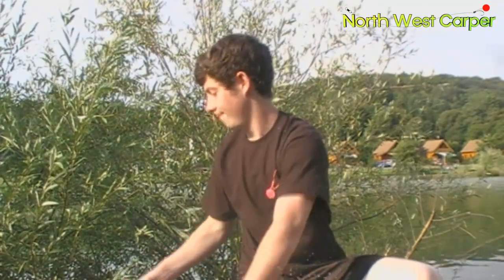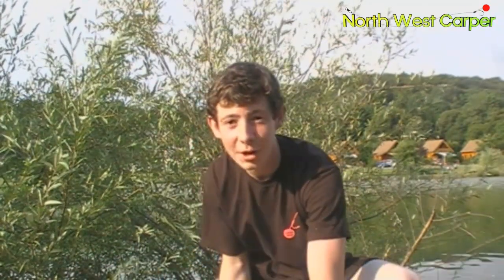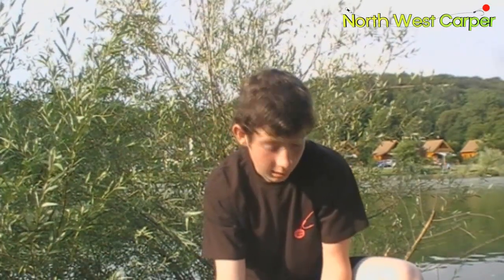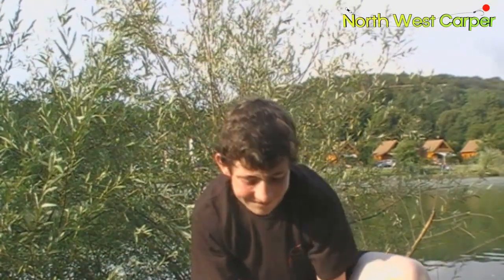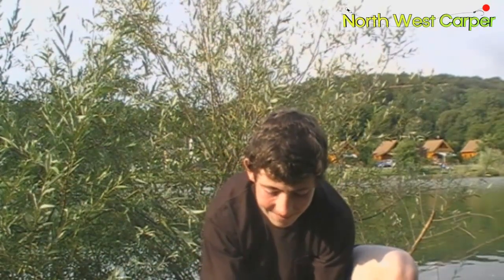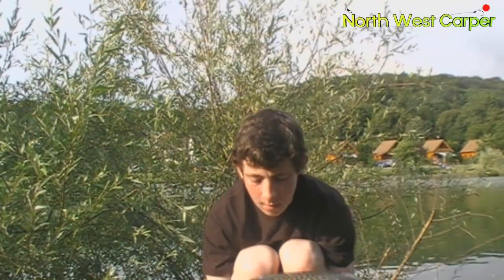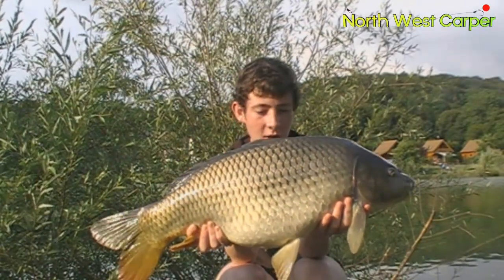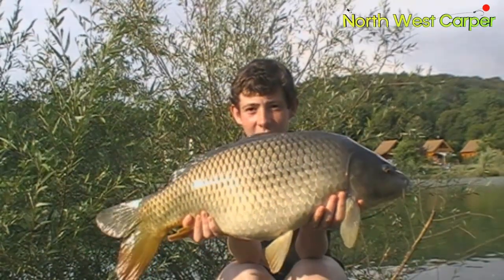Right then guys, about an hour ago I decided to put some spod mix out and pull my lines out of the water and go have a shower, ready for the night. Just got back and we've had a 21 pound 5 common. It's got a massive mouth on it. There we go — 21 pound 5. A common.